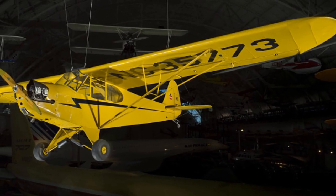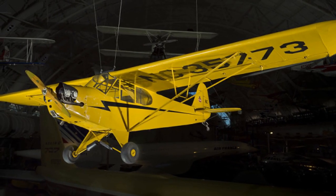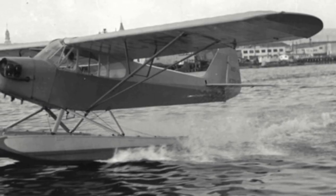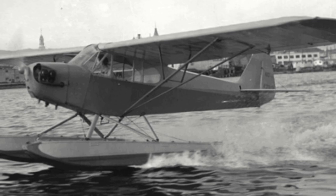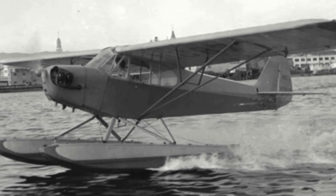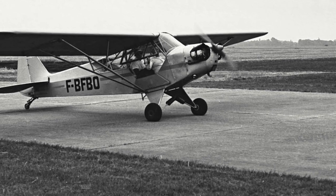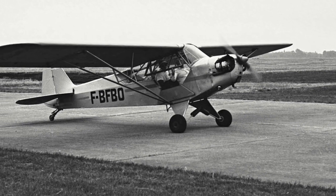Starting our list off as the 10th most produced aircraft in history is the Piper J3 Cub, with some 19,888 being produced by Piper throughout a production run that lasted from 1937 to 1947. This trainer and sports aircraft was so popular post-World War II that at its peak Piper had a J3 Cub coming off the production line every 10 minutes.